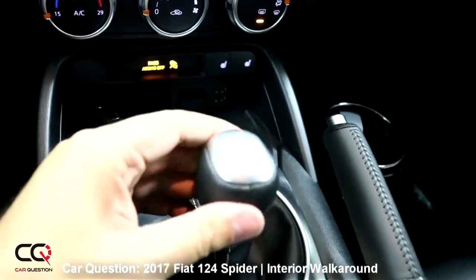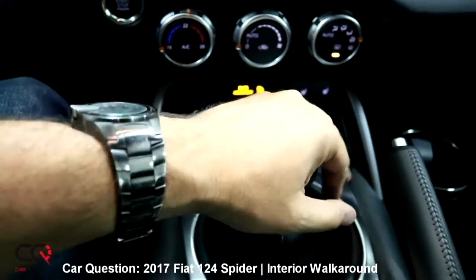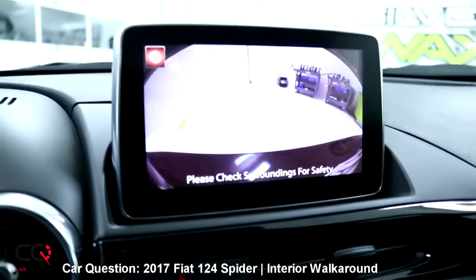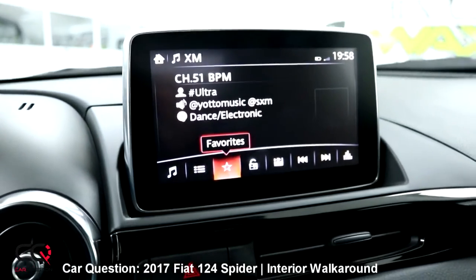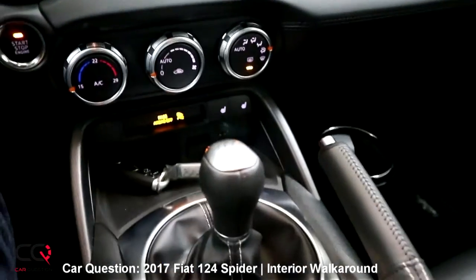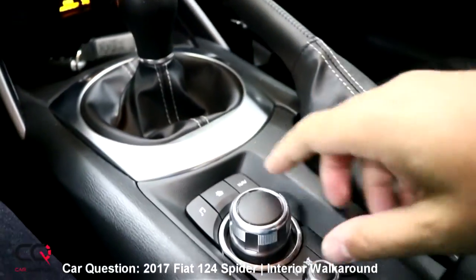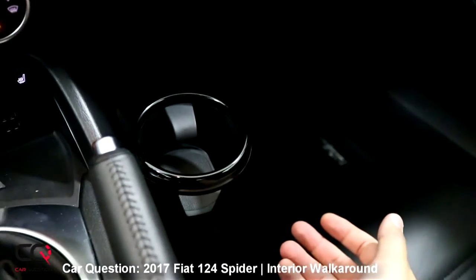Nice shifter with a short throw. If you want reverse, just press and move back — it makes a beep and you see the rear-view camera showing what's behind you. The sensors also give an audible warning. Nice handbrake, and you've got everything you need to access the multimedia system from the center console.